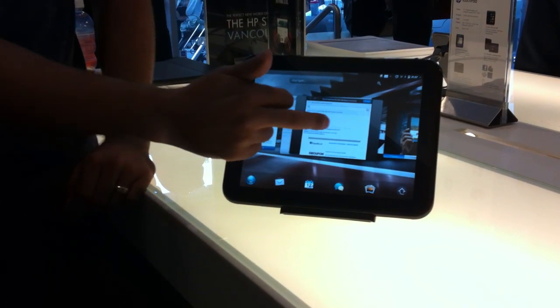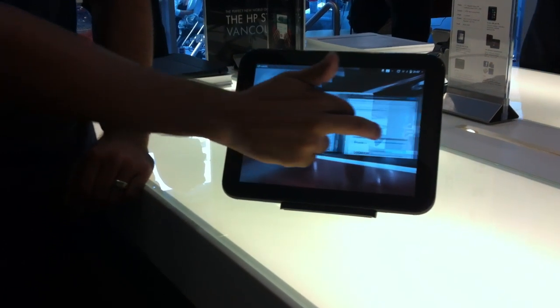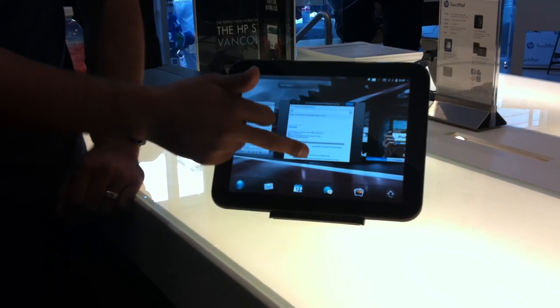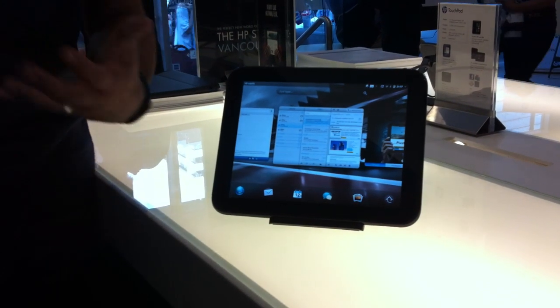What's really cool and fluid about it is I can actually take apps and move them where I want. For example, I'm working on an email here, I want to work on it later so I put it aside, and when I'm done with it, I just flick it off the screen and away it goes.